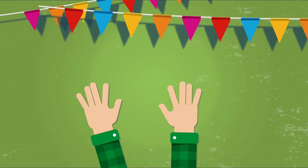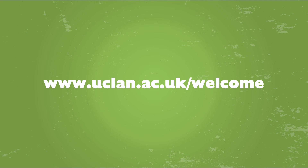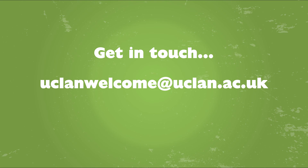University, here you come. Once you've calmed down from the excitement, head to our website www.uclan.ac.uk/welcome where you'll find information on accommodation, enrolment and student finance. We'd love to connect with you — email uclawelcome@uclan.ac.uk or fire us a tweet or Facebook message at @studyatUCLan.